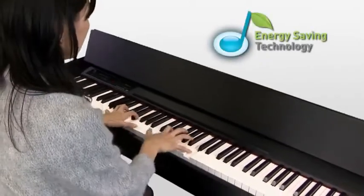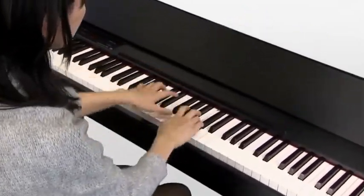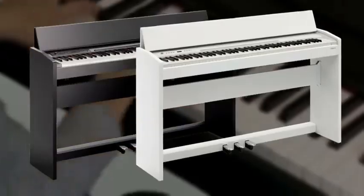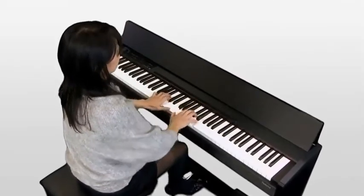The F120 is also environmentally friendly, thanks to its low power consumption and auto-off function. Available in two classy cabinet finishes — satin black and satin white — the F120's minimalist aesthetic design will blend into any home interior, from classic to contemporary.